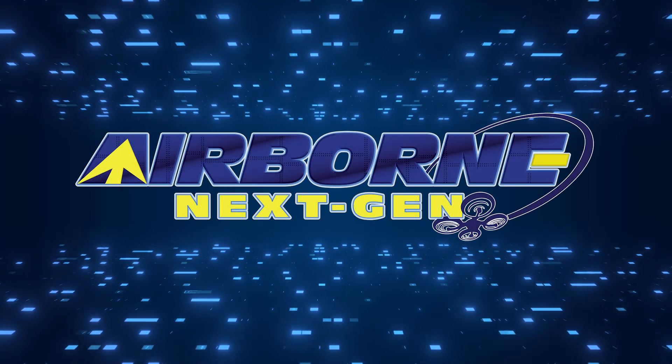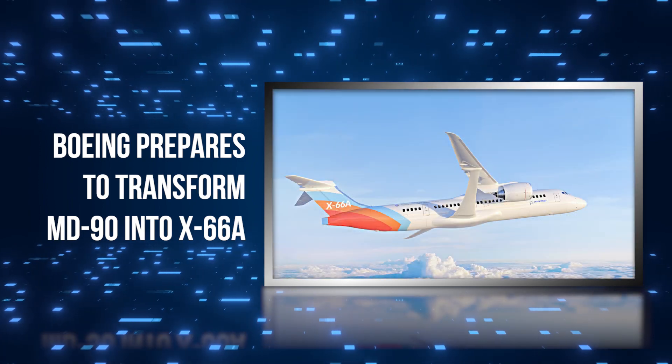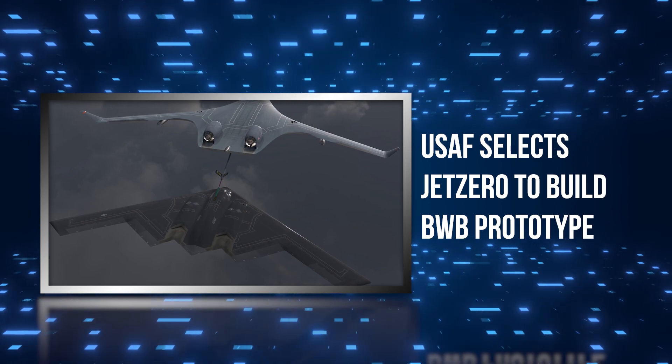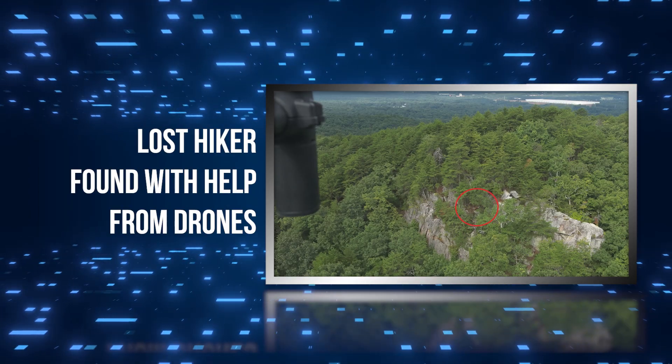Coming up on today's episode of Airborne Next Gen: Boeing prepares to transform MD-90 into X-66A, USAF selects Jet Zero to build BWB prototype, and lost hiker found with help from drones.